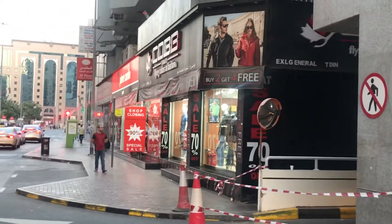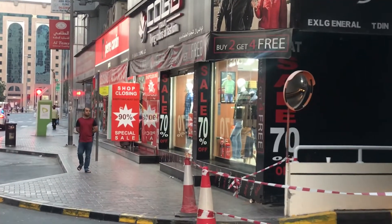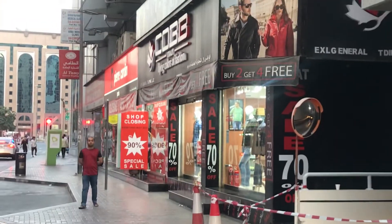This is the shop. This is a shop — Italy brand.